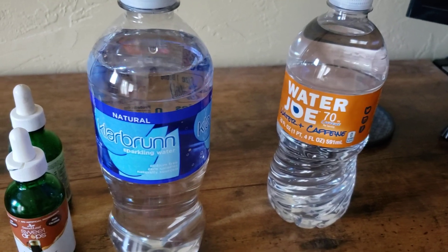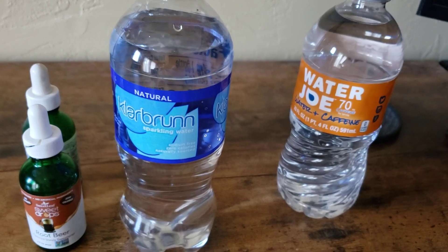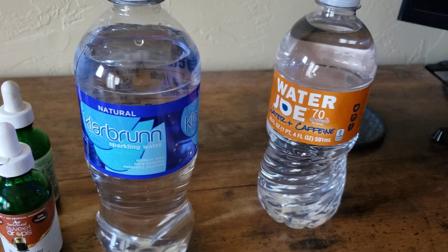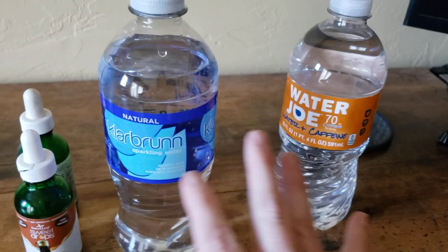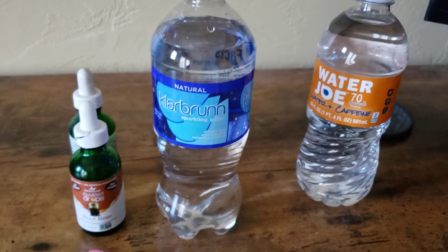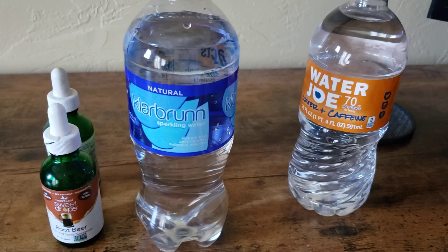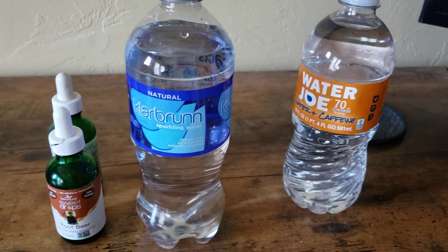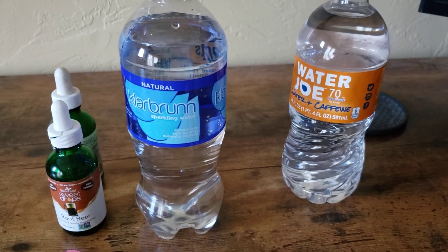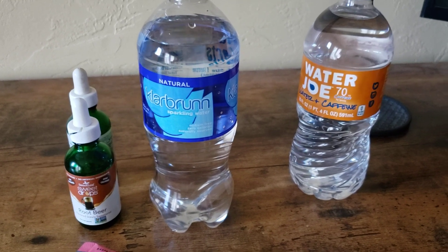If you are currently drinking regular soda, please get off that immediately — even if it means switching to diet soda first and then employing one of these hacks. The fructose, high fructose corn syrup, and all the sugar in regular soda is damaging your mitochondria as well as your liver, and it could be sending you down the path to fatty liver disease.